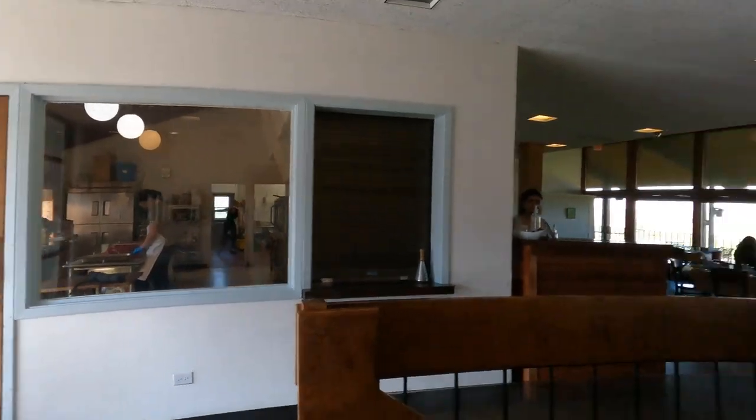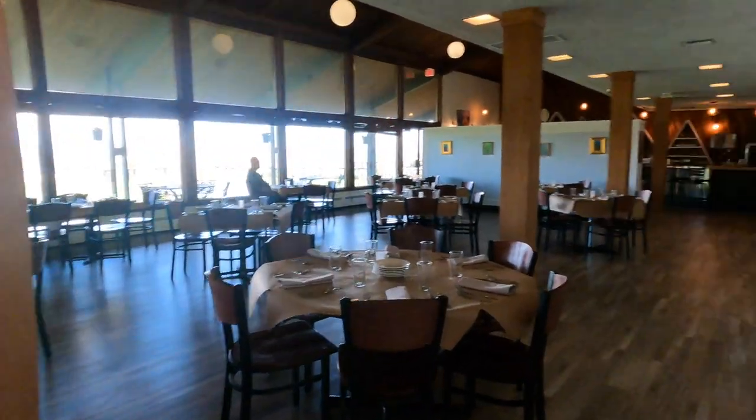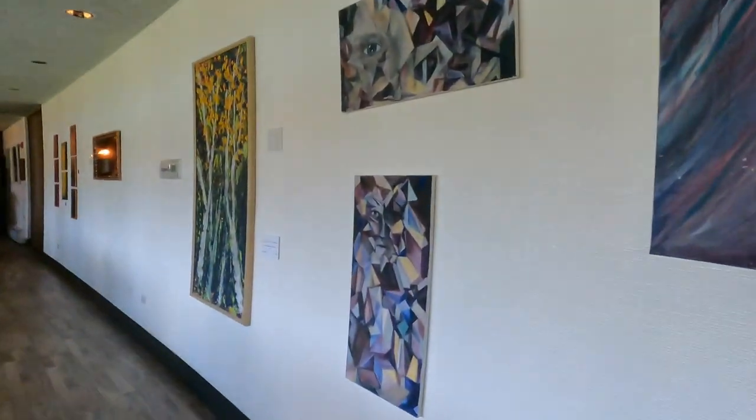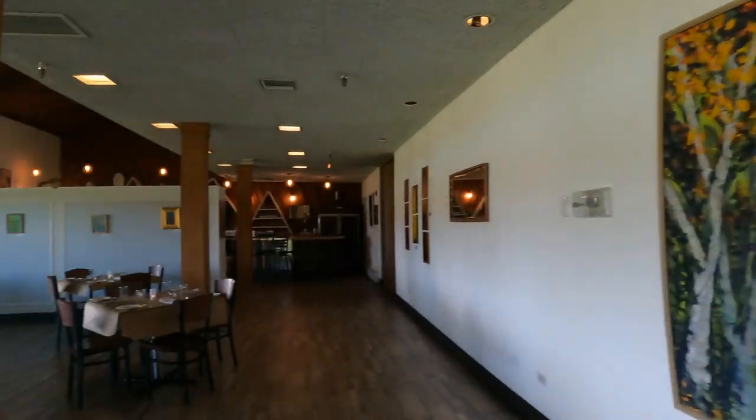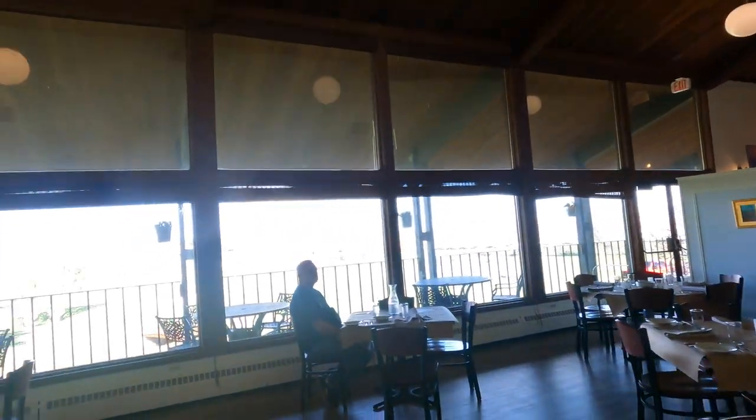Very clean kitchen — you can see the kitchen, I love that you can just watch the kitchen. Oh, they have art for sale. We're right at the golf course, very nice.